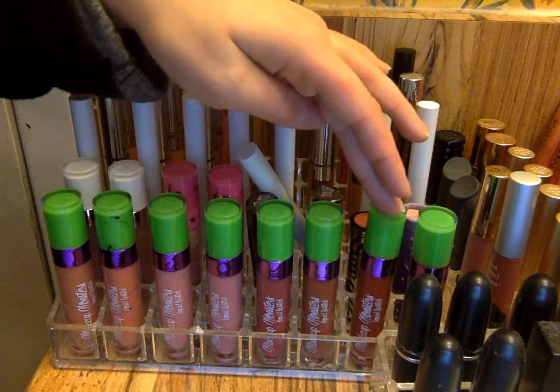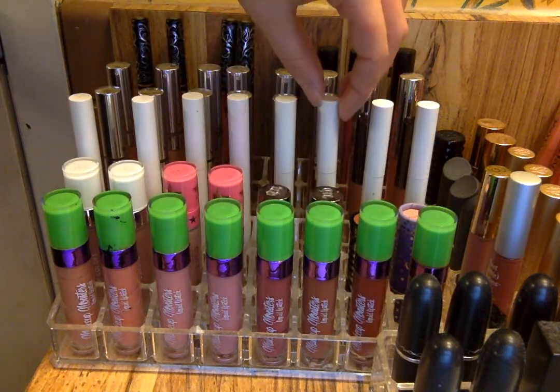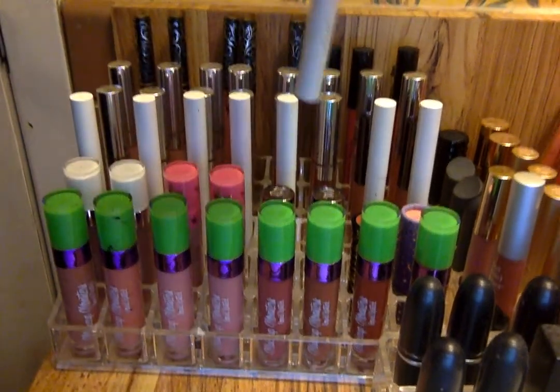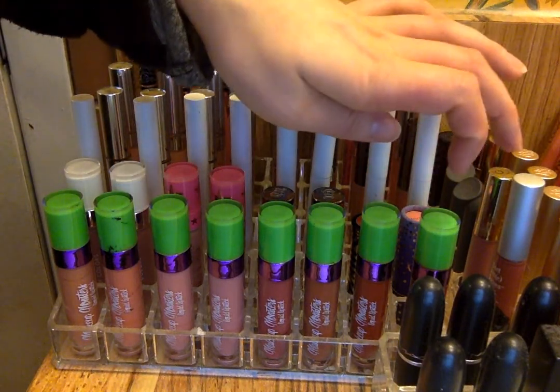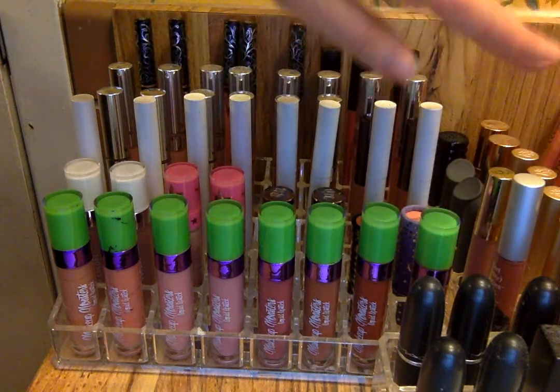Then I have Cornucopia, which is this gorgeous orangey red. And then I have Redwood, which is one of my all-time favorite dark red colors, if not my all-time favorite.